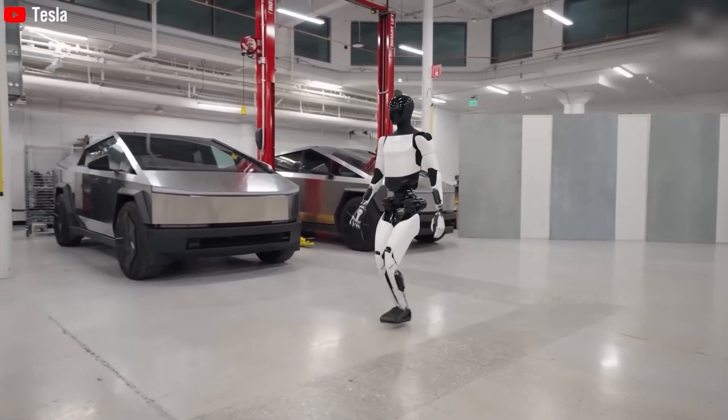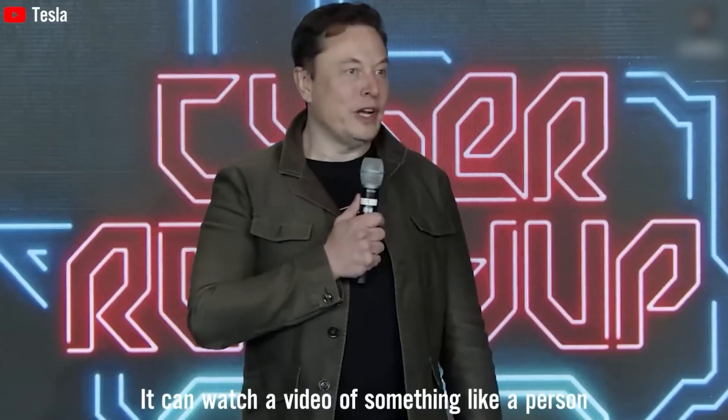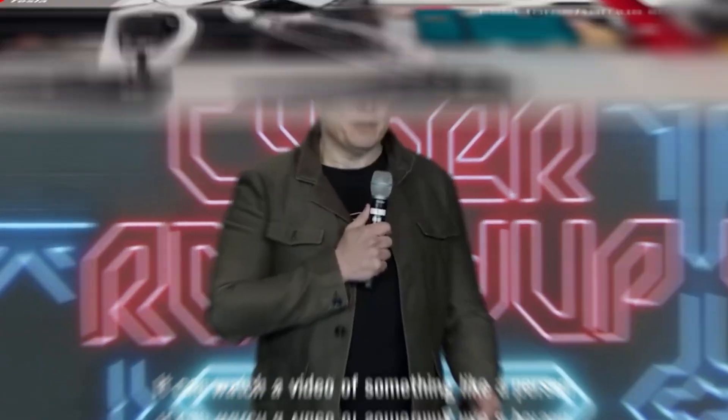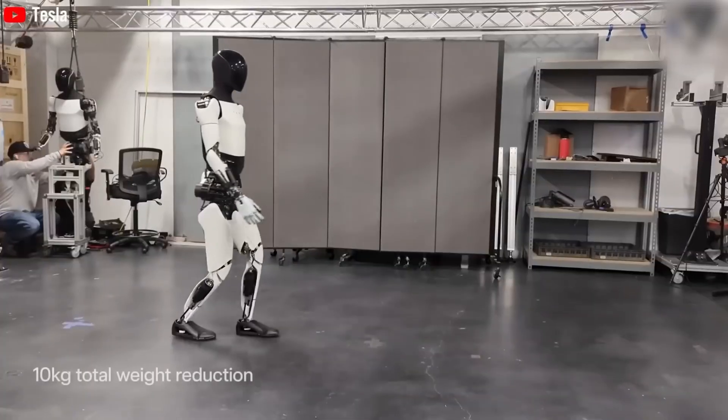Like Tesla's self-driving technology, Optimus is evolving through real-world experience. Recent progress includes walking without vision, guided only by body sensors, marking a major step toward full autonomy.